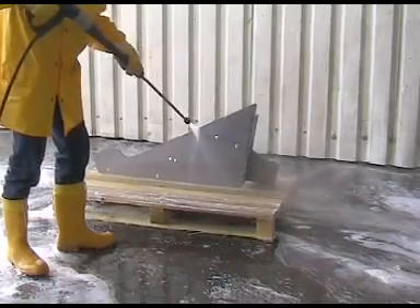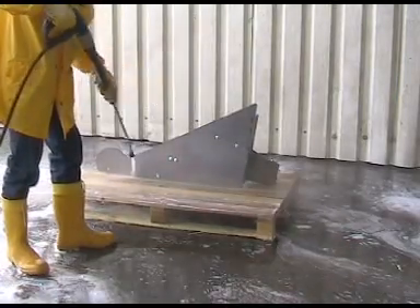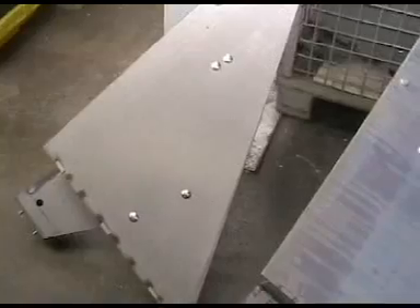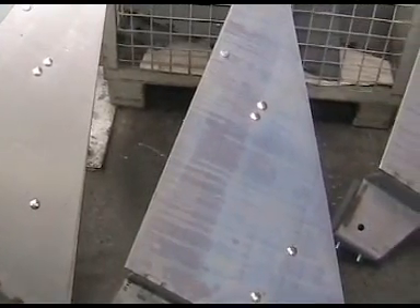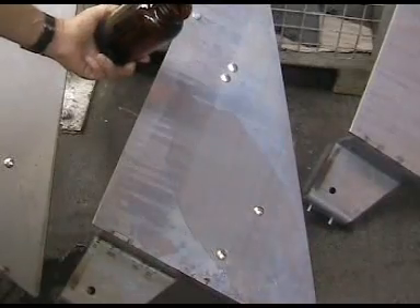The workpiece is then rinsed with hot water, preferably low in lime or demineralized. Compared to an untreated workpiece, the phosphated workpiece has a bluish-gray coating. The very good wetting property, tested here with distilled water, confirms the success of phosphating.